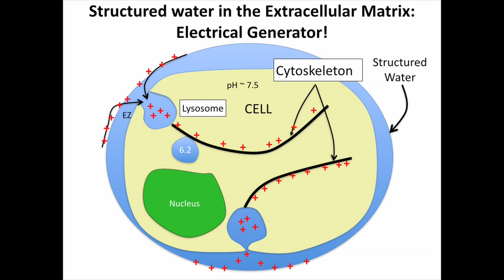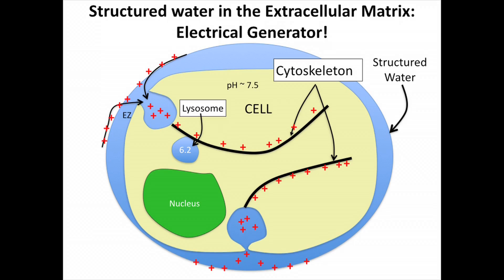One of those organelles is the lysosome. Lysosomes need to be extremely acidic in order to do their job, which is to clear molecular debris — get rid of the garbage. As they draw in these protons, they get lower and lower pH, and now they can do their job. If that electrical circuit is not supplying enough protons, they can't do their job. The debris gathers up, and you get things like Alzheimer's disease from amyloid beta plaque.